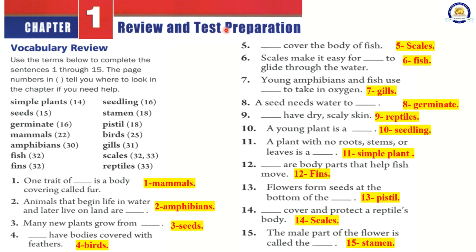Chapter 1 Review and Test Preparation. Vocabulary Review: Use the terms below to complete sentences 1 through 15. Terms include: simple plants, seeds, germinate, mammals, amphibians, fish, fins, seedling, stamen, pistil, birds, gills, scales, reptiles. One trait of mammals is a body covering called fur. The correct answer is mammals. Animals that begin life in water and later live on land are amphibians. Many new plants grow from seeds. Birds have bodies covered with feathers.